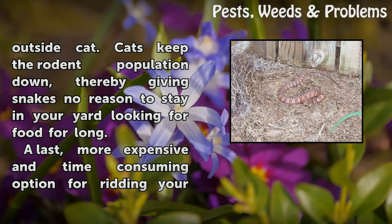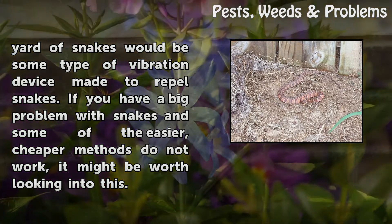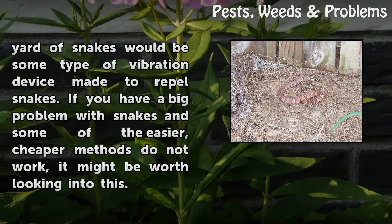A last, more expensive and time-consuming option for ridding your yard of snakes would be some type of vibration device made to repel snakes. If you have a big problem with snakes and some of the easier, cheaper methods do not work, it might be worth looking into this.